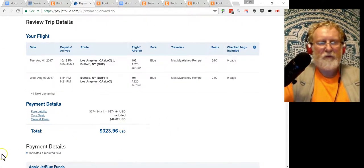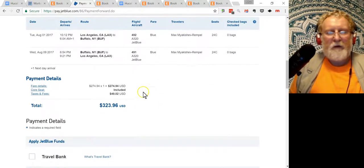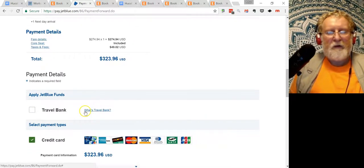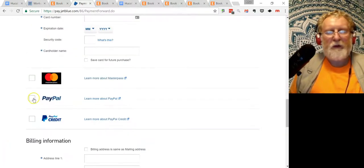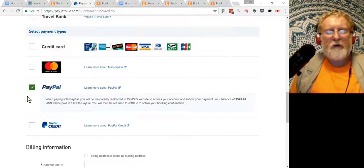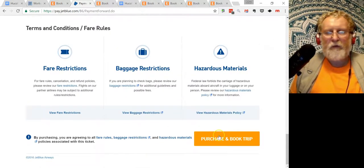I check the times and dates: August 1 and August 9. I check the departure time — evening — and arrival the next day around morning. Then the return: evening to evening. Total is a pretty good price, and I pay. I choose to pay with PayPal — it's convenient; you don't give your card to them, you just pay through PayPal. Click Purchase.